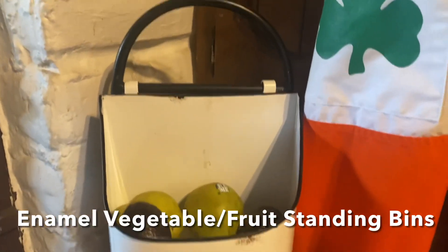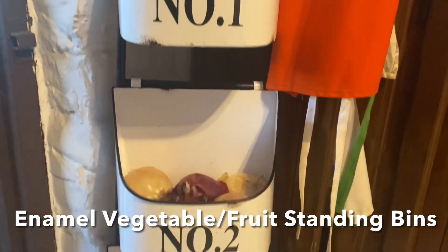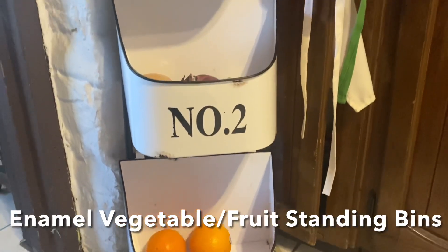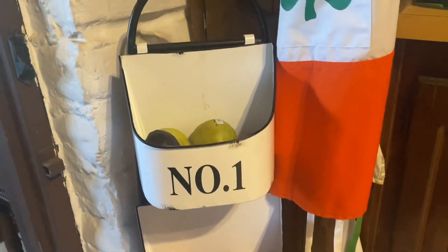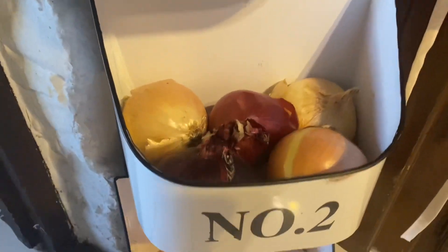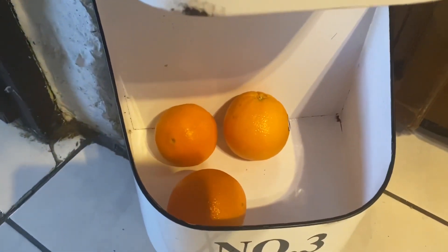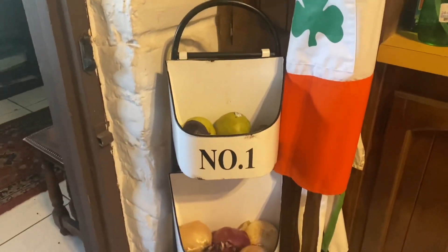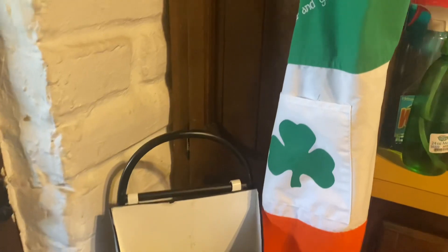Something I could not live without is my vegetable and fruit bin. I bought this at Hobby Lobby — it was about 75% off, originally around $59. It's wonderful. I don't have room on the counters for all my fruits and veggies. Normally it's full — pears, avocados, lots of onions, oranges on top, and potatoes down at the bottom. It's about three feet tall, fits in a corner, and it's just great.